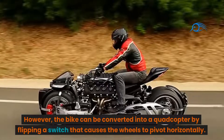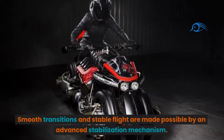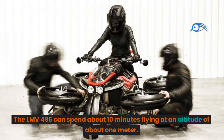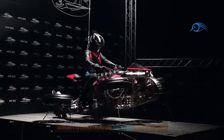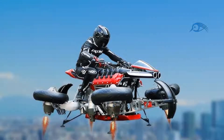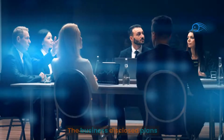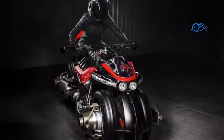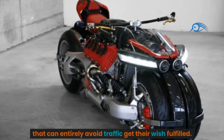The bike can be converted into a quadcopter by flipping a switch that causes the wheels to pivot horizontally. Smooth transitions and stable flight are made possible by an advanced stabilization mechanism. The LMV 496 can spend about 10 minutes flying at an altitude of about 1 meter. The Lazarus LMV 496 is not merely a prototype — the company disclosed plans for a constrained production run, making it one of the first flying motorcycles to be offered for sale, fulfilling the wish of individuals who want a vehicle that can avoid traffic entirely.